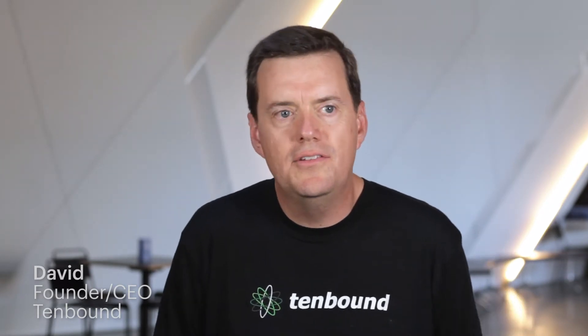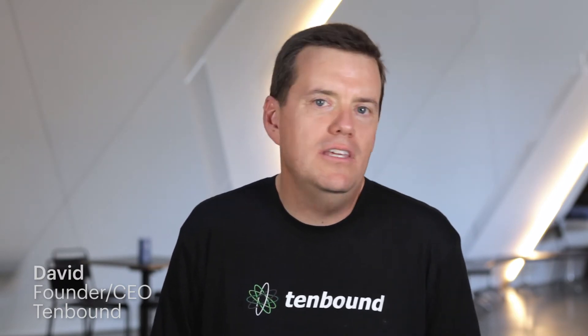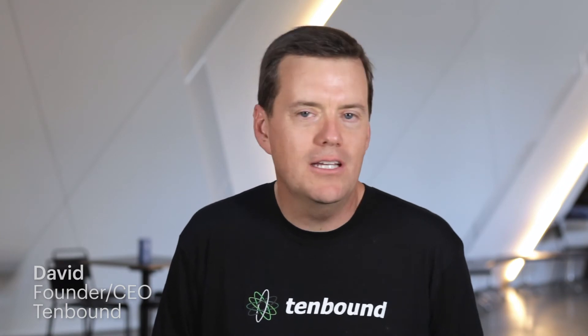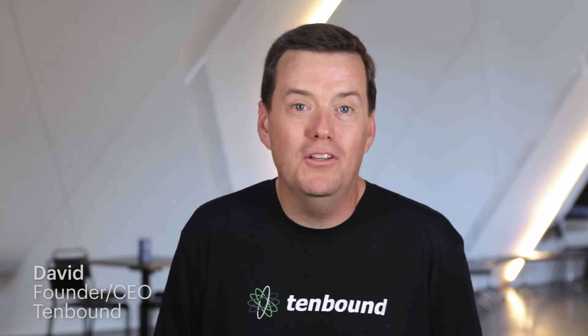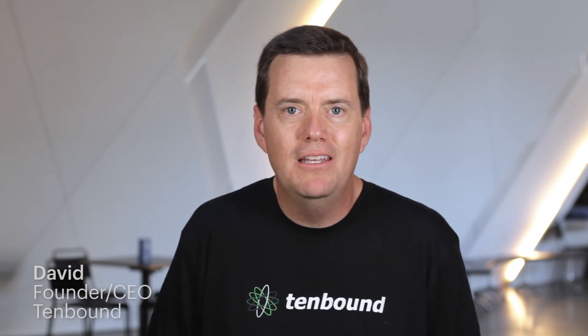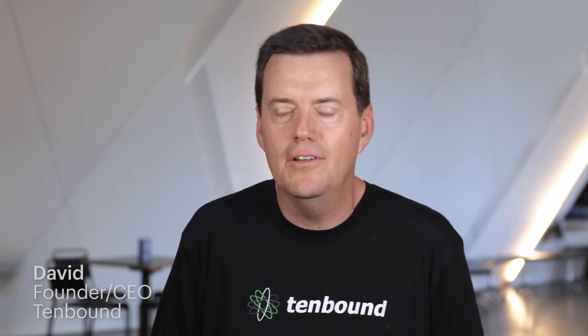Lucidchart just makes it really easy to take that thought and put it into reality. My favorite thing about Lucidchart is the ease of use. You don't have to be a technologist. You don't have to be really educated in the product. You can just get in today without any training or any particular experience and start using it immediately.